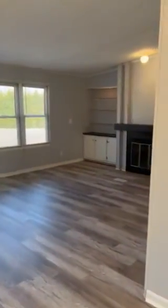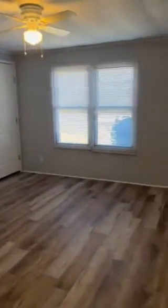Come back around into your living room. Off of your living room you have one of your spare bedrooms, very open and very light.